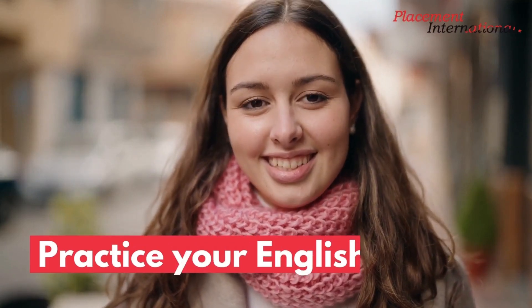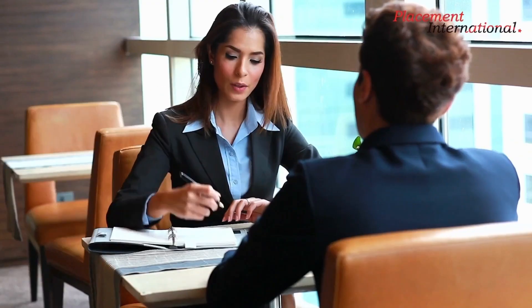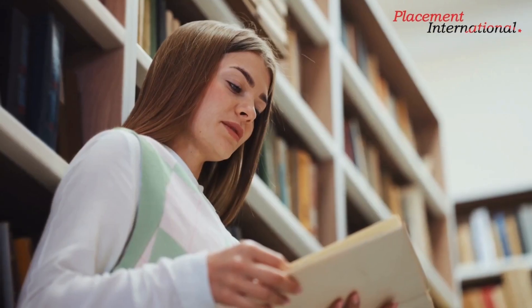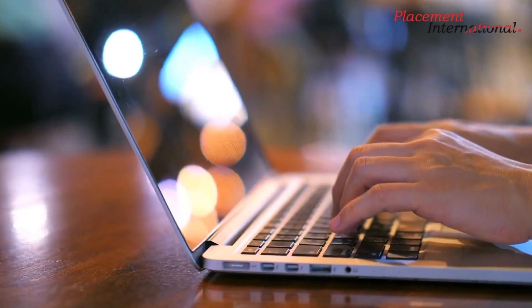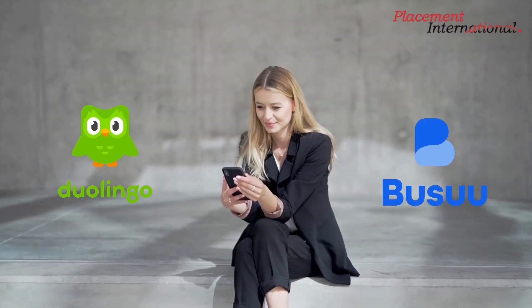Practice your English. English language competency is one of the J-1 visa's government qualifying requirements. Regardless of the program category they are applying for, all J-1 applicants must demonstrate sufficient English language proficiency before applying. It is crucial to bear this in mind when the application process is only getting started, because many J-1 program sponsors also check candidates' English abilities. You can brush up your English skills with language learning apps such as Duolingo or BuZip.